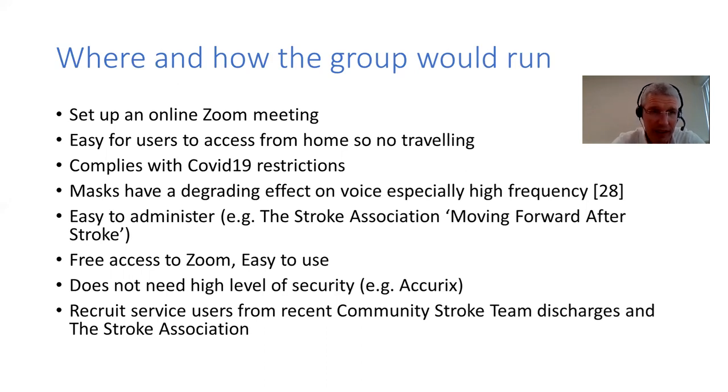These courses are fairly easy to administer - for example, the Stroke Association's Moving Forward After Stroke program. You can have new members dipping in and out, and access to Zoom is currently free and fairly easy to set up. For a support group meeting like this you don't need a high level of NHS security. You would recruit service users or patients from the usual stroke team discharges or maybe from the Stroke Association.